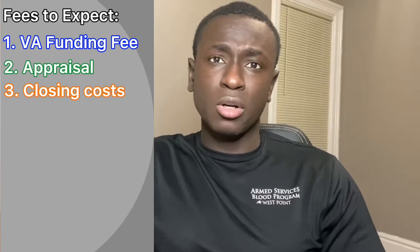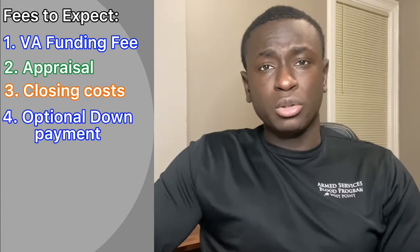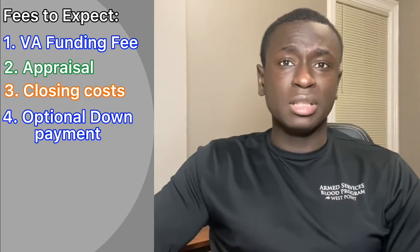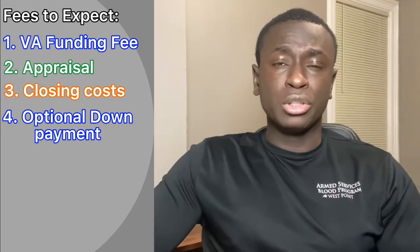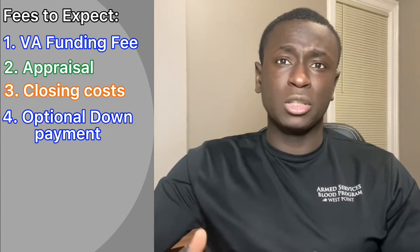You can also expect to pay closing costs when you close on the home. This includes taxes, your origination fee, and other fees associated with the production of materials and services throughout the loan process. Optionally, you can also choose to put down a down payment when you utilize the VA loan. While the VA loan is a 0% down payment loan, if you're looking to minimize your monthly payments, you could choose to put down a certain percentage to make your monthly payments smaller.